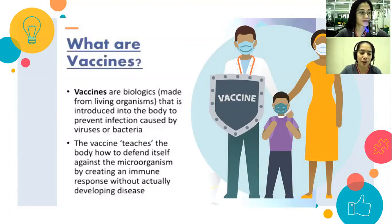Vaccines are biologics made from living organisms. They are introduced into our body to prevent infection caused by viruses or bacteria. Very common — when we hear the word vaccines, familiar tayo — lalo na sa mga magulang na nagdadala ng kanilang mga anak sa clinics, sa pediatrician or centers. Vaccines reduce the risk of getting a disease by working with our body's natural defense to build protection.